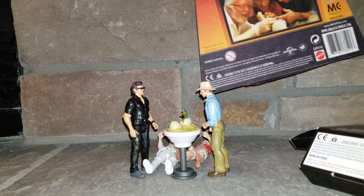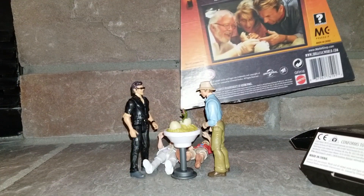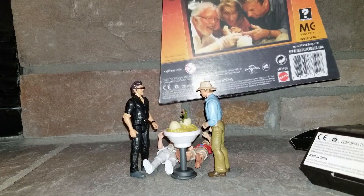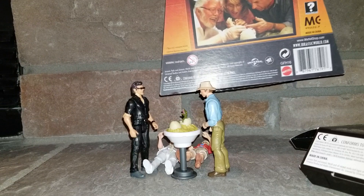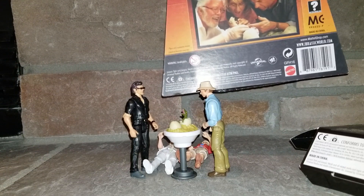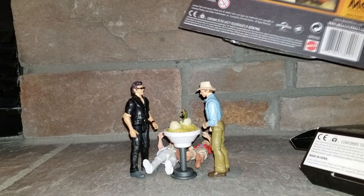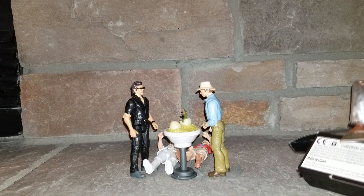John Hammond is a creator, innovator, and a loving grandfather who has high hopes for his theme park off the coast of Costa Rica. However, on Isla Nublar, the attractions sometimes meet the visitors. Welcome to Jurassic Park. I love how they included that here.